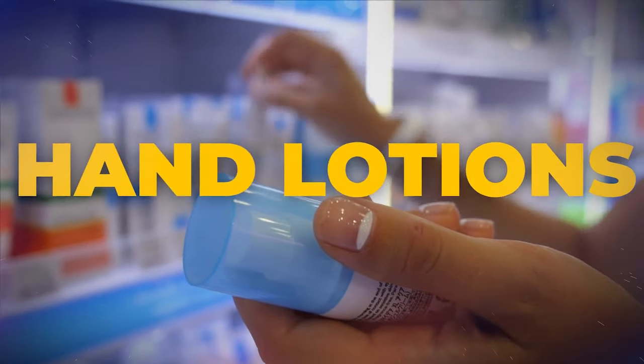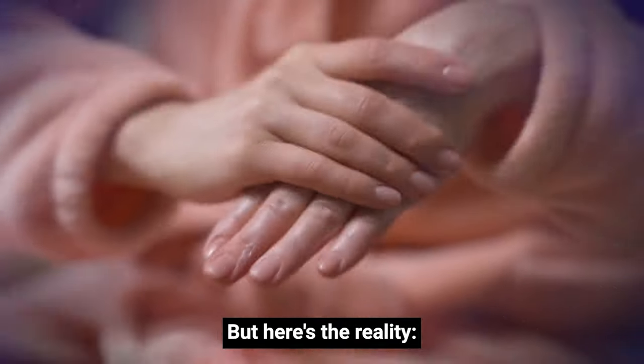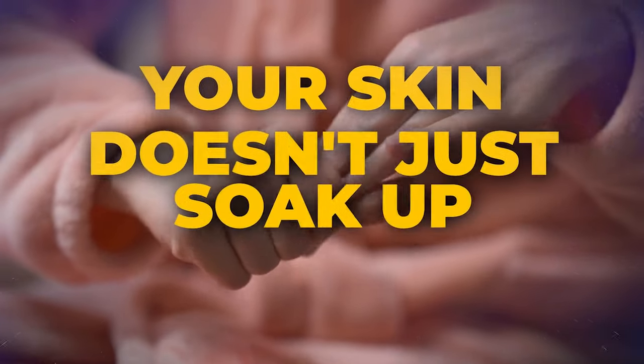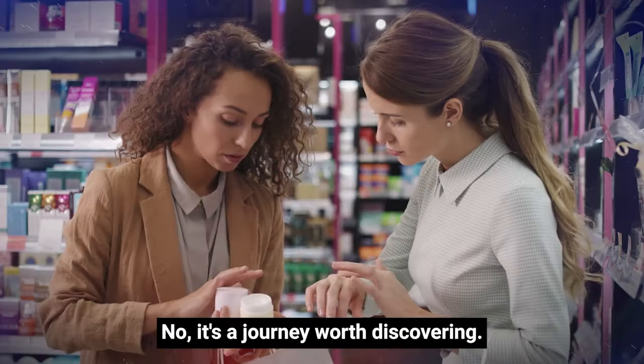Many of us turn to hand lotions, believing they hold the key to solving our dry skin woes. But here's the reality: your skin doesn't just soak up those lotions and make them vanish. It's a journey worth discovering.